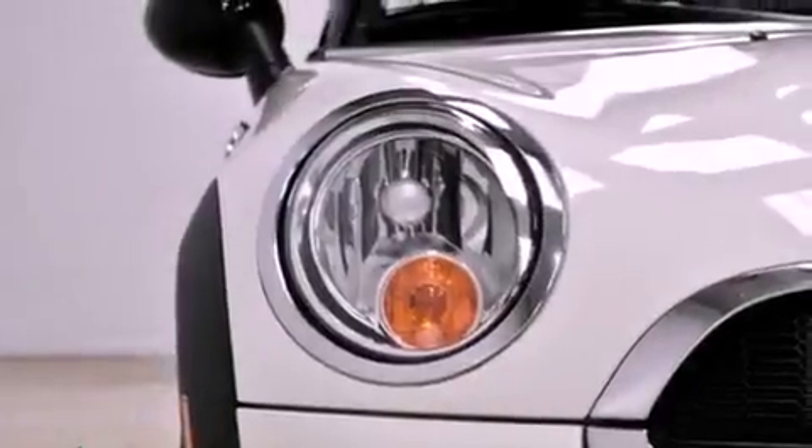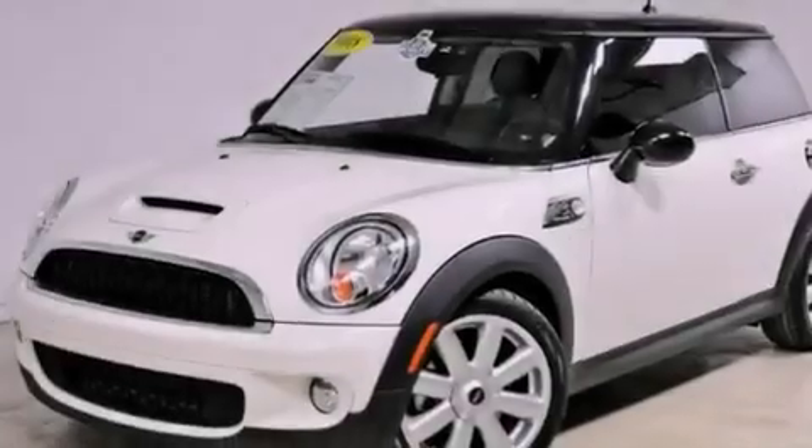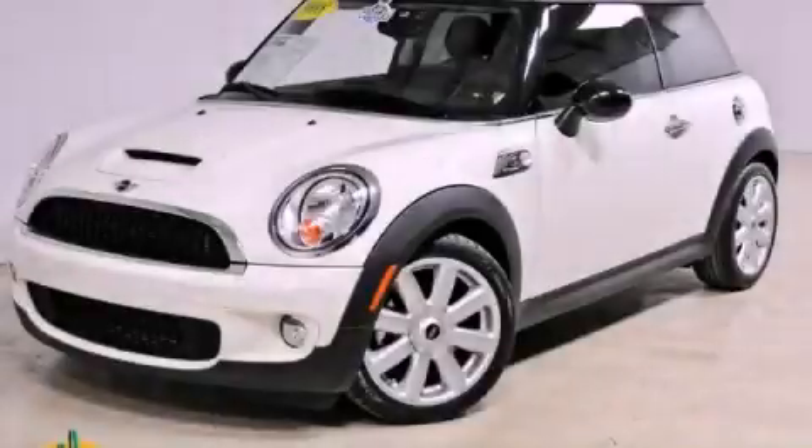With an EPA estimated rating of 34 miles per gallon on the highway, this automobile helps leave money in your pocket where you want it. Stop by today and test drive this vehicle for yourself.